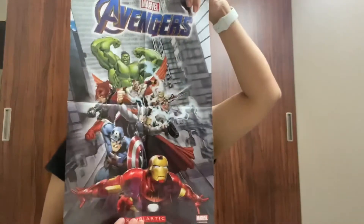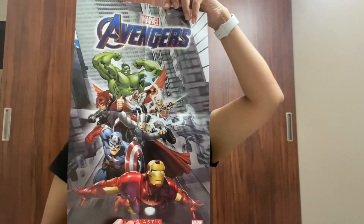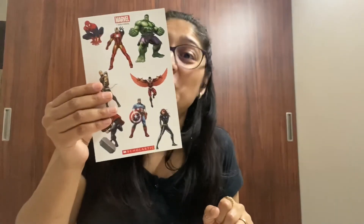There's a very cool Avengers poster. A mask. There's a sticker sheet too.